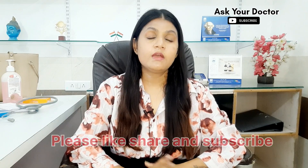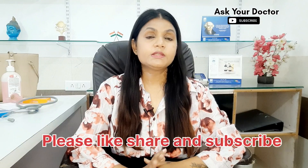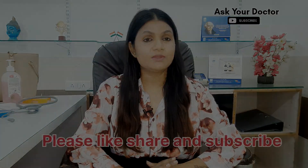So friends, this was the discussion about the fungal infection. I hope you will like this video. Please like, share, and subscribe to my channel. Thank you so much. See you in the next video.